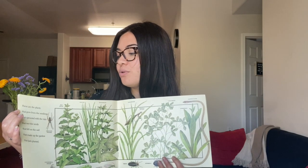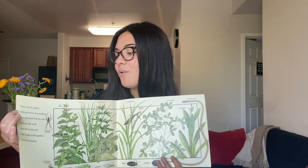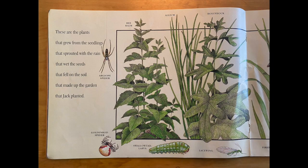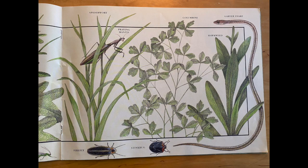These are the plants that grew from the seedlings that sprouted with the rain that wet the seeds that fell on the soil that made up the garden that Jack planted. There are all sorts of plants — bee palm, allium, and hollyhock. You can also see some different kinds of spiders and lacewings, fireflies, and even a garden snake. There's also spiderwort and columbine.